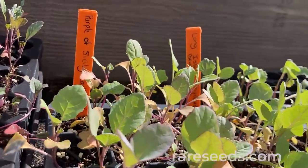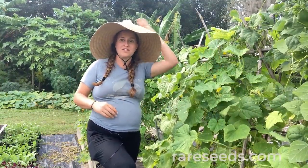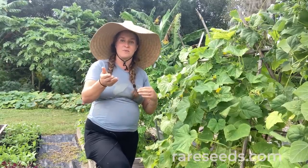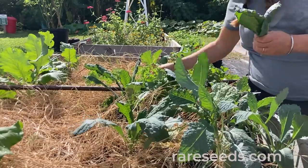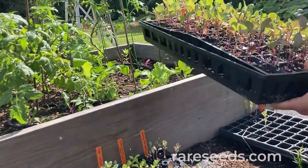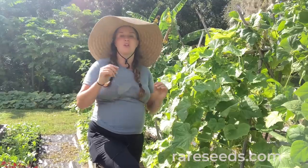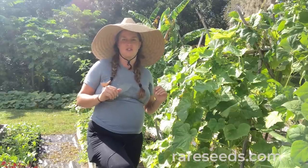One of the easiest crops to grow over a winter in the south are brassicas — members of the cabbage family or the mustard family. Some of the easiest for beginner gardeners are kale, collards, and mustard greens. Other brassica family members to consider include cauliflower, broccoli, even Brussels sprouts — if you time them just right — and kohlrabi, which is also very easy to grow.